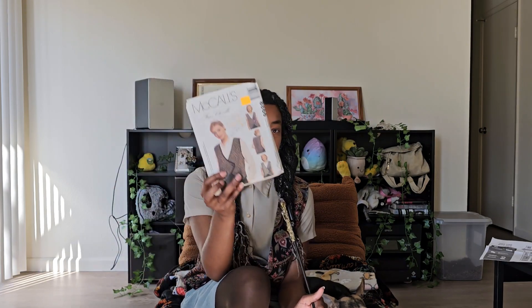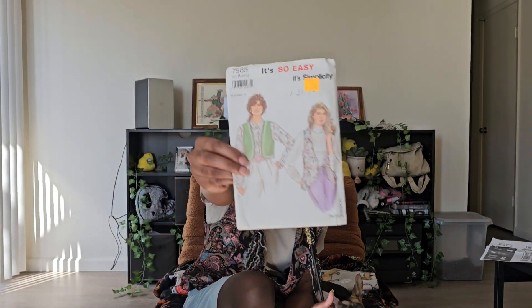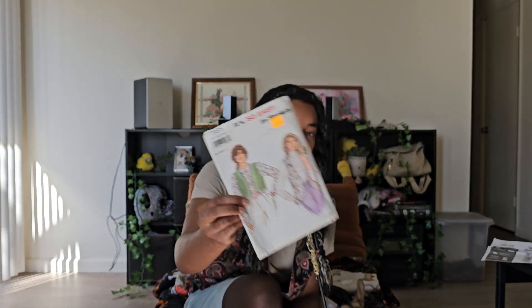The first two things aren't even books — they're sewing patterns. One is for a vest and the other is also for a vest. I'm just obsessed with vests right now, so I had to get these. They were only a dollar each.